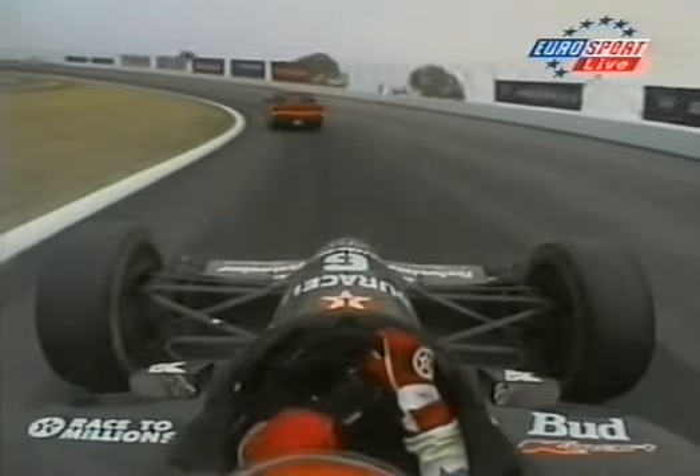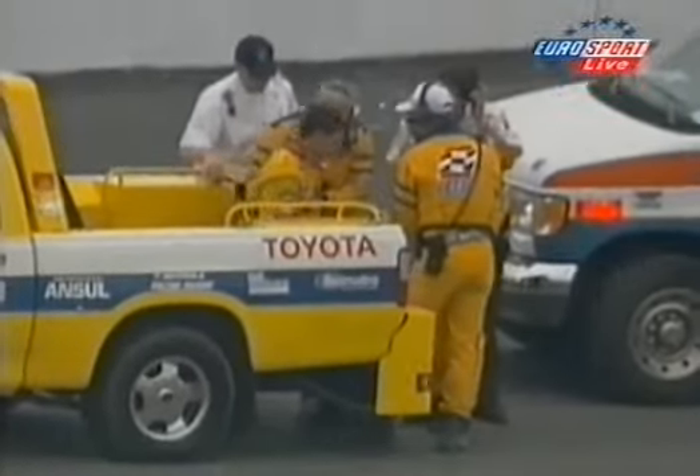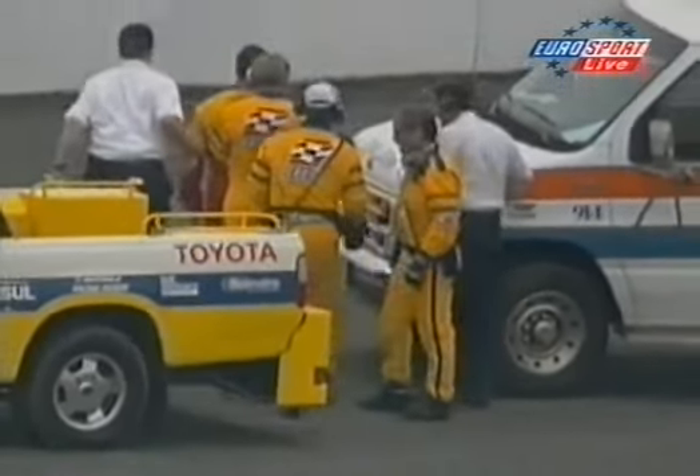And in actual fact he was running extremely well before this caution. He was running 25.9 pretty consistent, that's probably faster than he'd been most of the day, and he was hanging on to the lead pretty well, still praying for rain of course, but able to run a good pace there. Michael Andretti out in the front of the field. I think the press were a little bit surprised by that, given that he appeared to be struggling earlier on in the race.